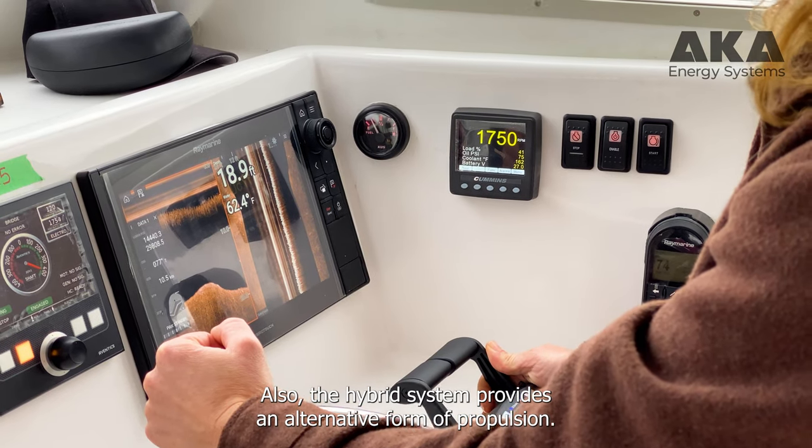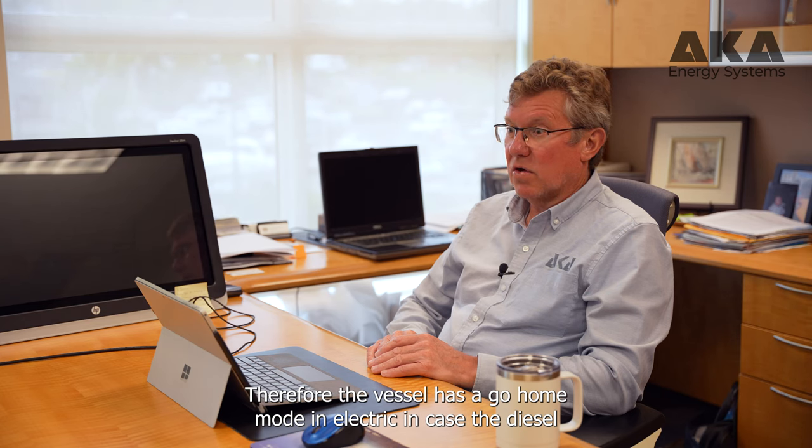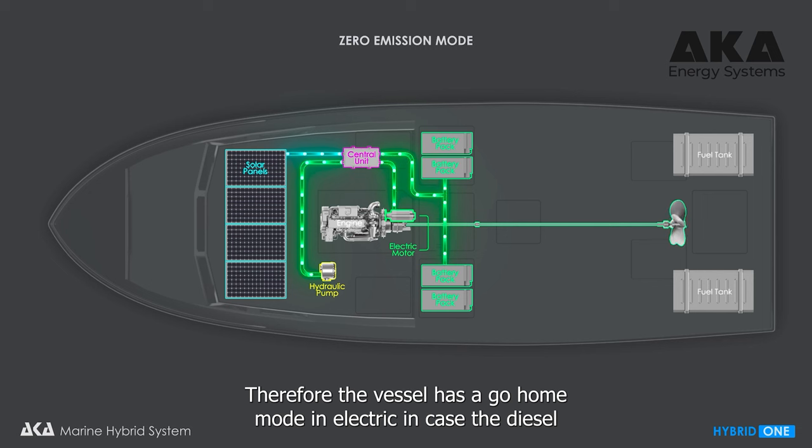The hybrid system also provides an alternate form of propulsion — the vessel has a go-home mode in electric in case the diesel engine fails.